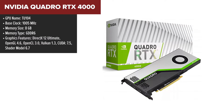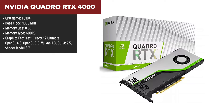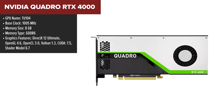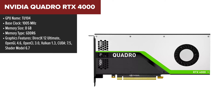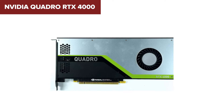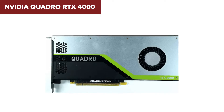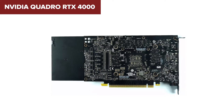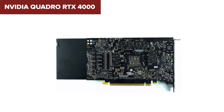The NVIDIA Quadro RTX 4000 emerges as a compelling powerhouse in the realm of professional GPUs, leveraging the Turing architecture to deliver substantial improvements over its predecessors. With 2,304 CUDA cores and 36 RT cores, it's tailored for demanding tasks in CAD, 3D modelling, and real-time rendering, boasting 8GB of GDDR6 memory to handle large datasets with ease. Its memory bandwidth is impressively high at 416GB/s, ensuring swift data processing, and a relatively modest power consumption of 160W enables integration into a wide range of workstations without necessitating excessive power supply upgrades.